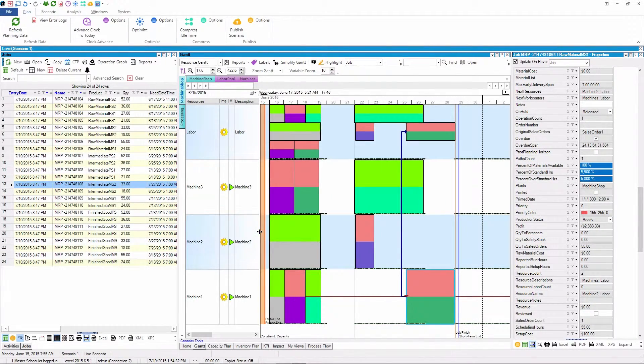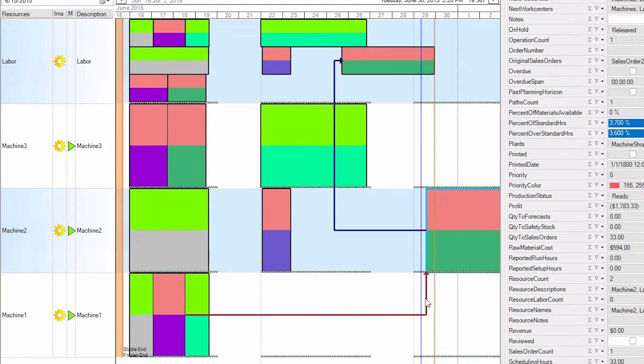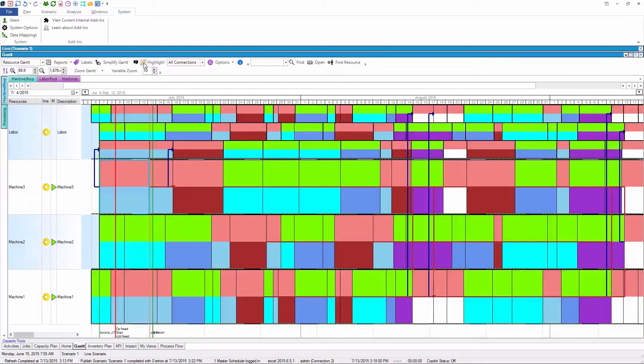PlanetTogether is a great communication tool. It connects the planners with manufacturing, so any change that the planners make is immediately visible to manufacturing. It provided a communication vehicle for us, in addition to the planning and scheduling part.